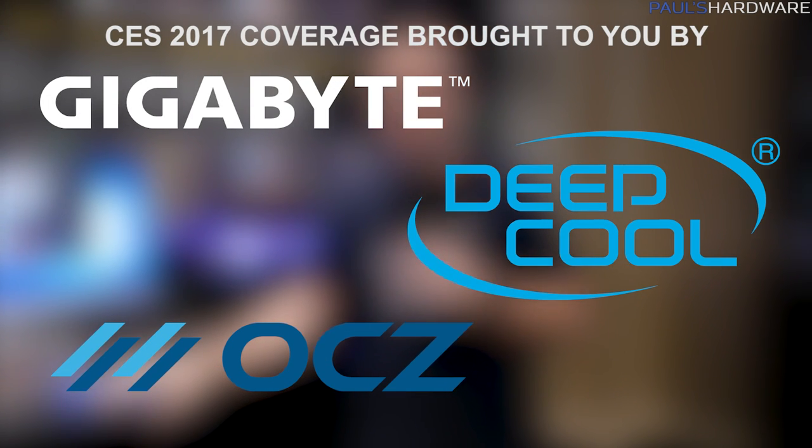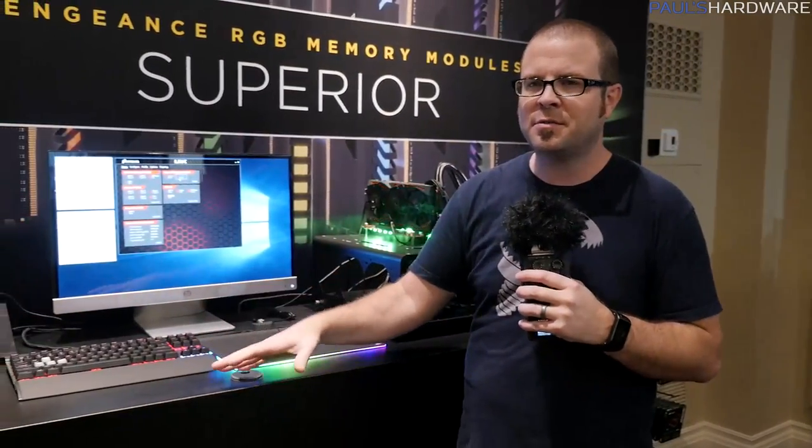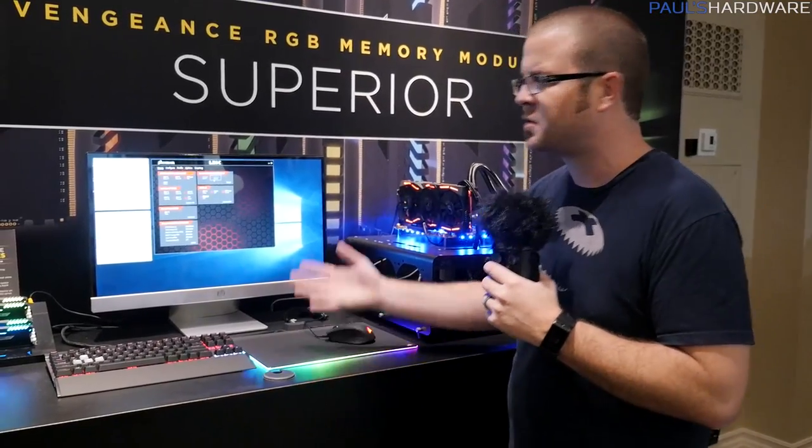Hey guys, welcome back to CES 2017 coverage. I'm at Corsair. I'm going to start off talking about what Corsair is most well known for — at least what they started off with in the PC space — which is memory.